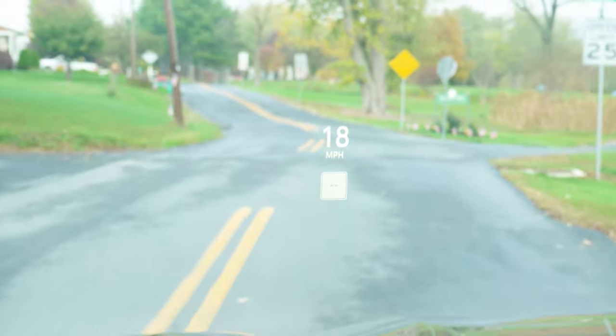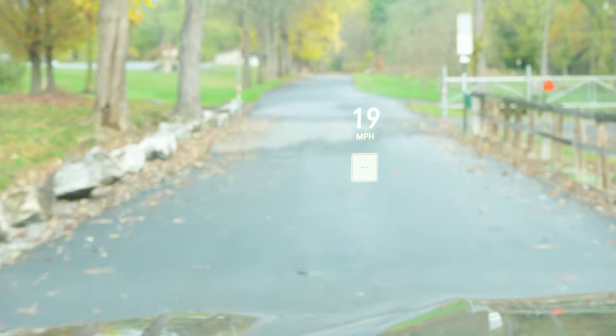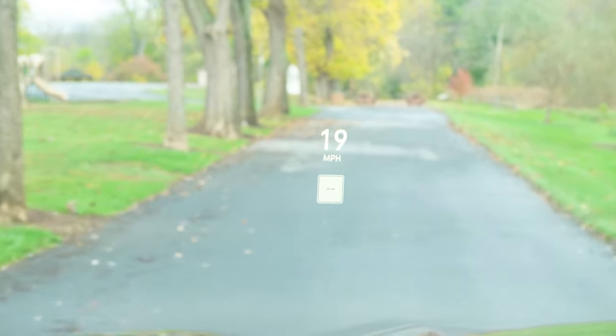The head-up display comes standard on the High Country and is optional on the Premier. It's a fairly large, very bold, high-quality display — one of the better head-up displays I've seen in quite a while. It projects my speed and the speed limit onto the windshield, and will also project safety feature alerts and navigation information if you have that set up.